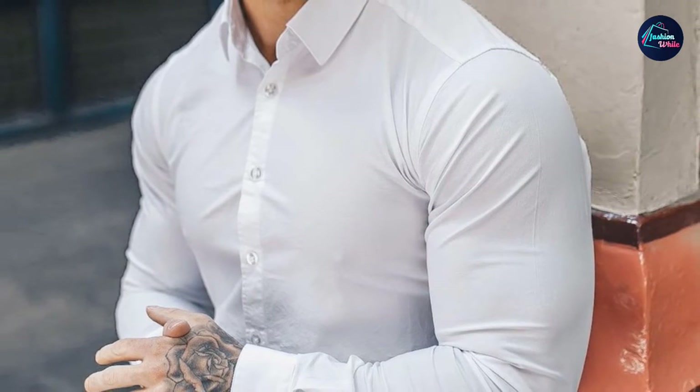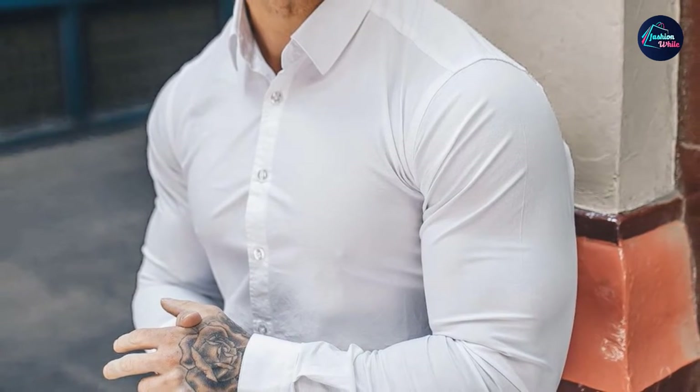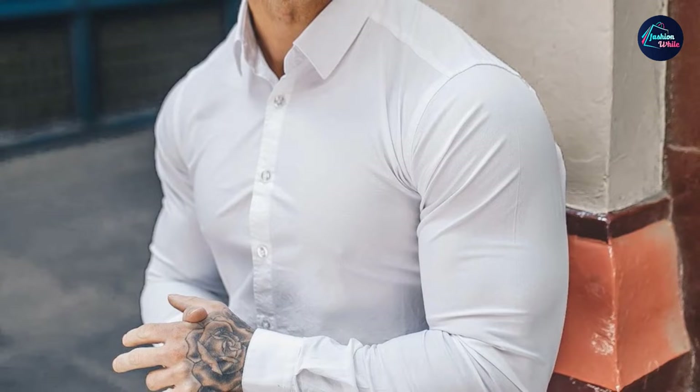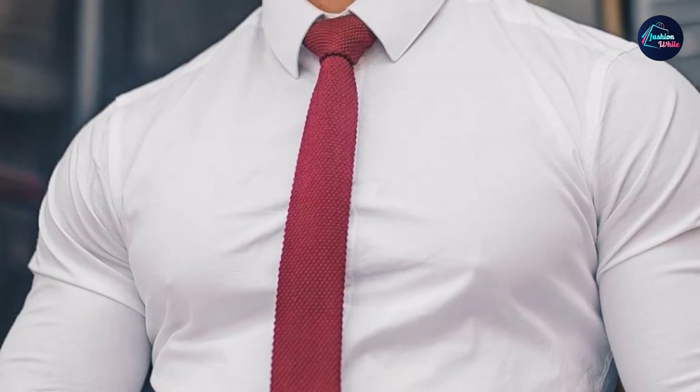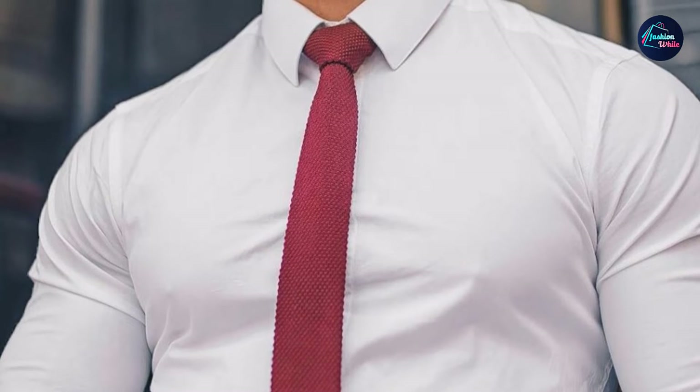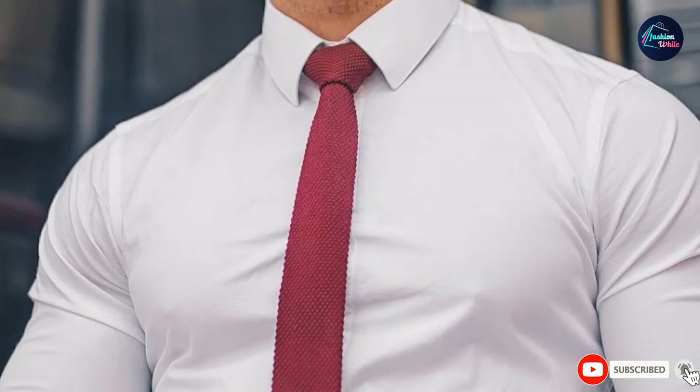This stretch dress shirt is muscle fit with smaller waist size and shorter hem. If you want a regular fit, please choose a size larger than your usual wear. Men's stylish dress shirt design and slim fit. Classic turndown collar, button-up closure, solid color, long sleeve — metal contrast buttons make you handsome and attractive.